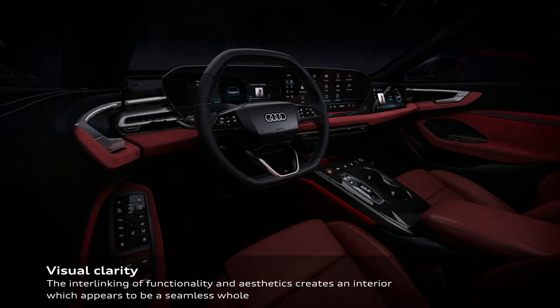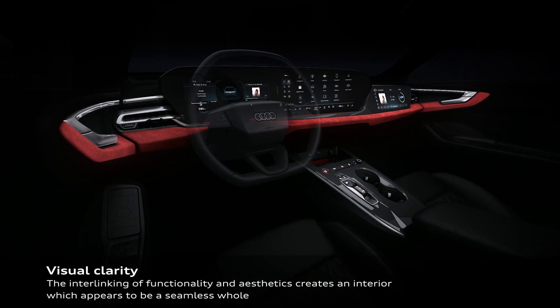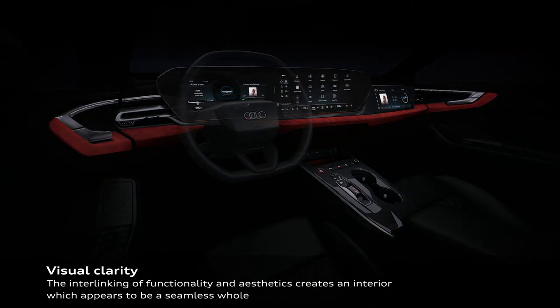The newly designed, fully digitized S5 interior features innovative technology and high-quality materials, aiding your experience and comfort.